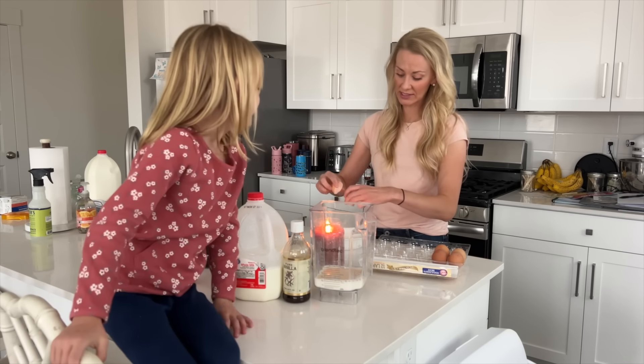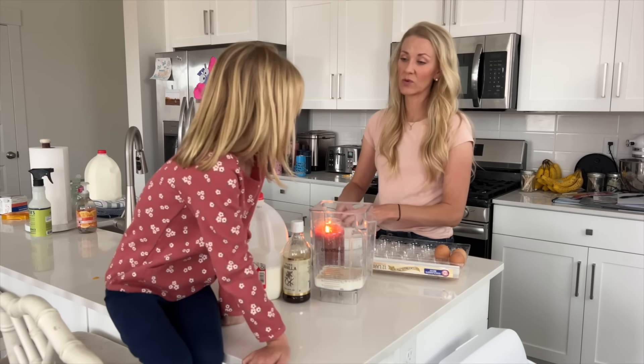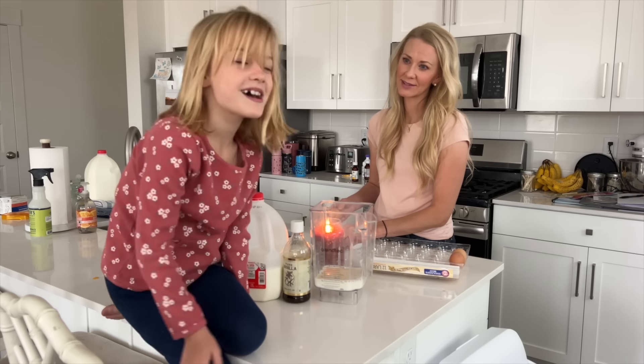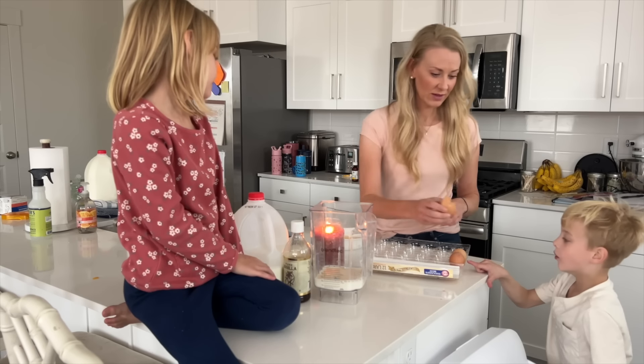Yeah, sometimes we get eggs that have twin yolks, huh? And sometimes they're really big. When we had chickens we had one that would lay twins sometimes. Are any of your kids twins? Oh, kind of. Can I pick an egg? I'll pick that giant one.